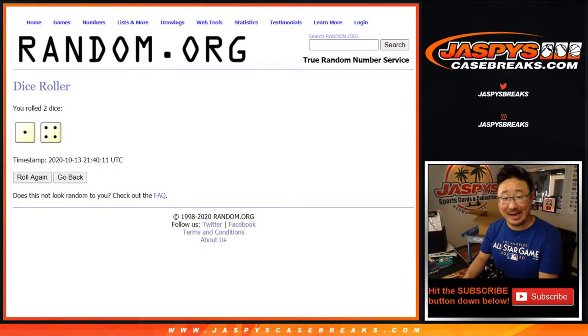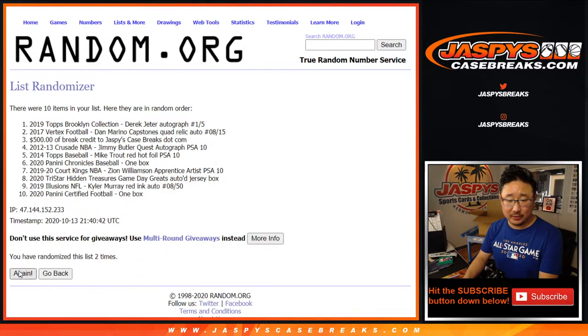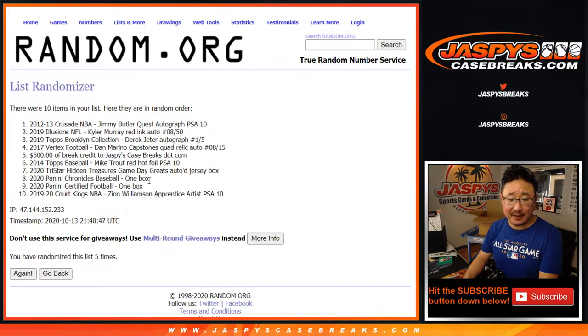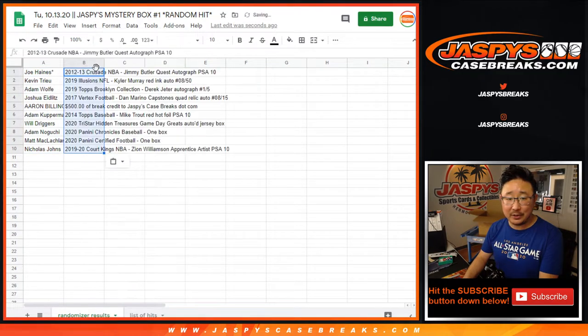Now let's match you up with a hit — one through 10, five times for the hits list. After five randomizations we've got the Jimmy Butler down to the Zion and everything else in between.